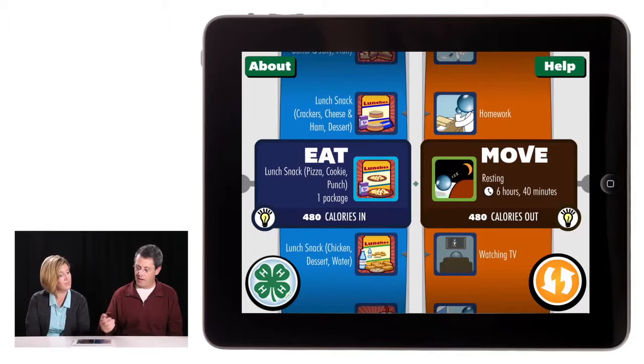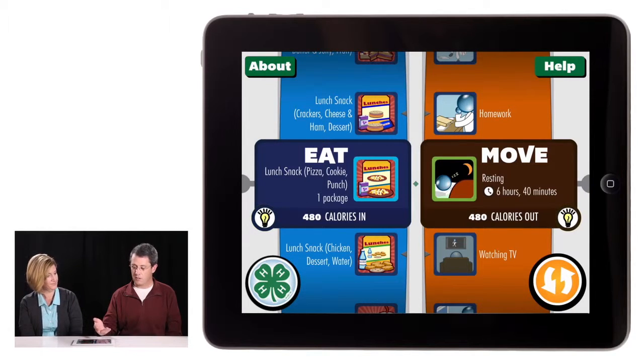So what are you going to have? In this case it says a lunch snack of pizza, cookies and punch — one package of that. And that is roughly equivalent, it looks like, to 480 calories coming into the body.